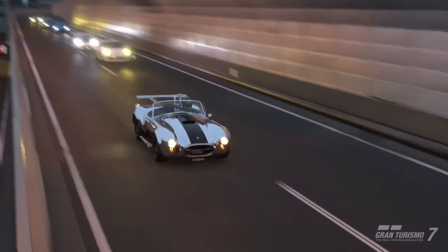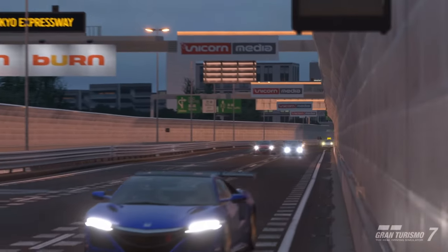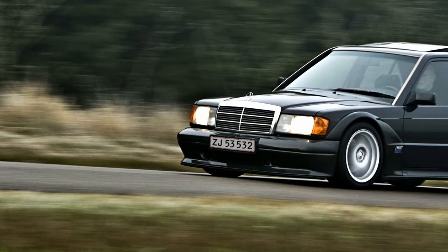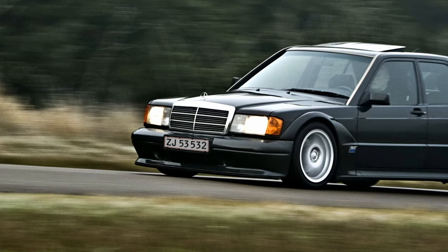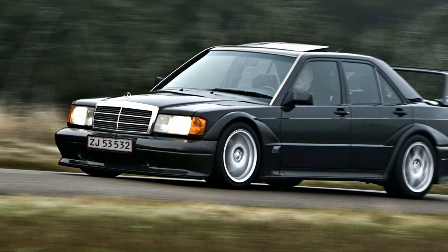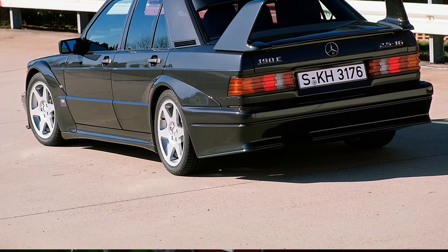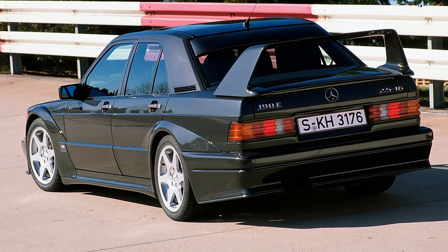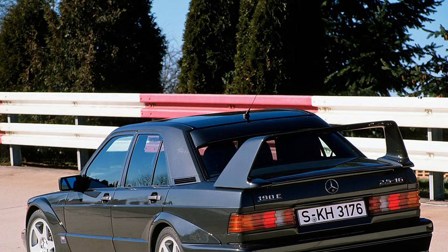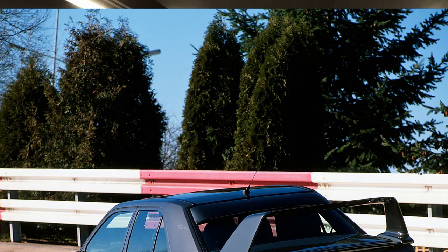For those of you who have PTSD from the Gran Turismo 4 Nürburgring trial, look away now. This is the Mercedes-Benz 190 Evo 2. It sounds great, handles great, it's a beauty. It's got a two and a half litre four cylinder engine, only pumps out 232 horsepower, but it's nippy on its feet. It was actually built for the DTM in Germany. This is an absolute classic and I can see it doing quite well on a couple of the 600-700pp races.